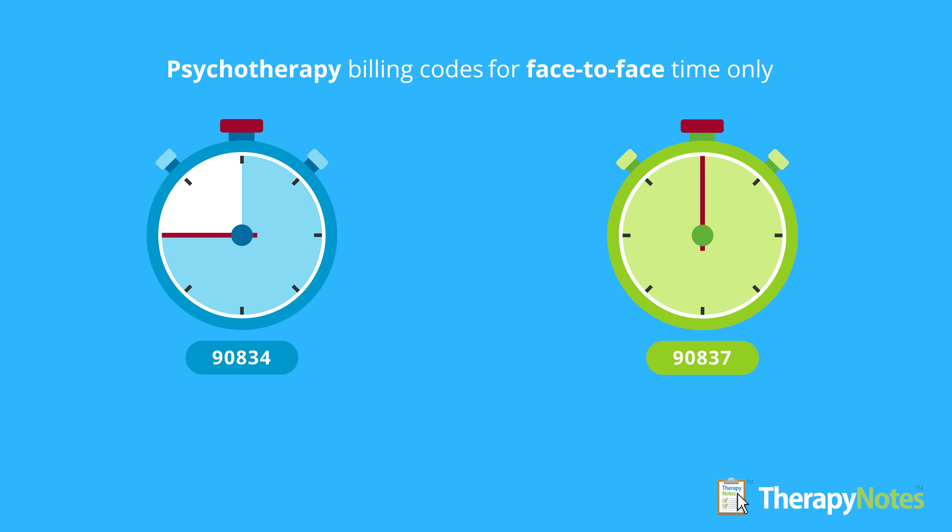Now that we've covered some context, let's compare the two billing codes. Both 90834 and 90837 are designed to bill for the same service: psychotherapy. The primary distinguishing factor between the two codes is time. 90834 is defined as 45 minutes of psychotherapy, while 90837 is defined as 60 minutes.